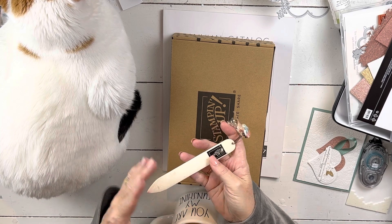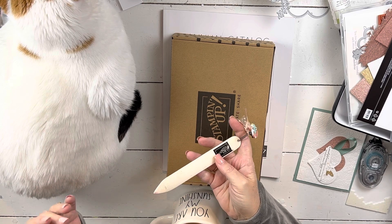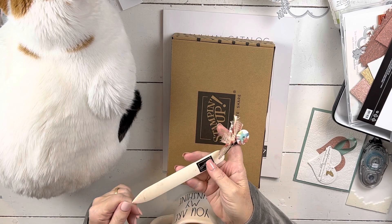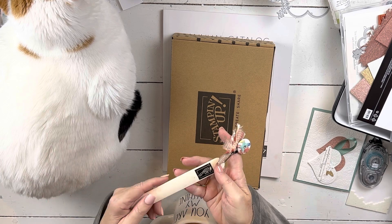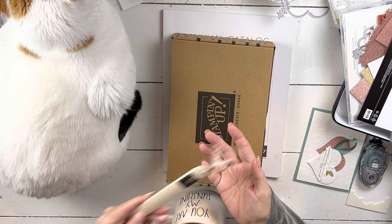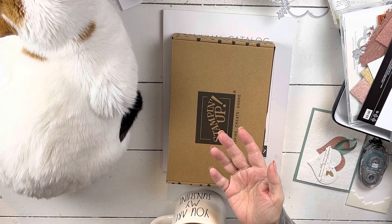Any month that you spend anything with me, you get the link for the project. At $50, you always get the supplies for the first project. There's usually no stamping involved — it's usually based around punches and dies. You just follow along and assemble your project with me. Every month I do two VIP video projects.